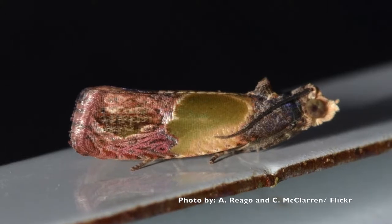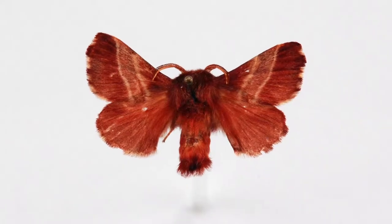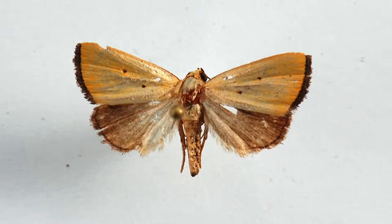And secondly, does that urban heat island, if it exists, affect the phenology or the flight times of moths?